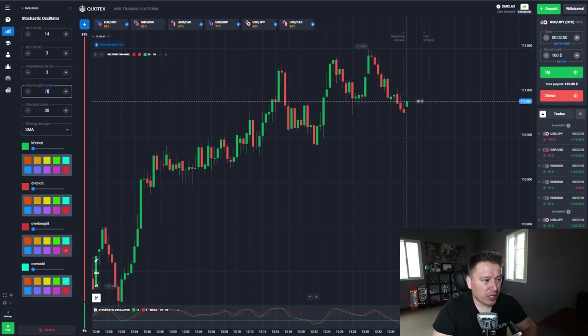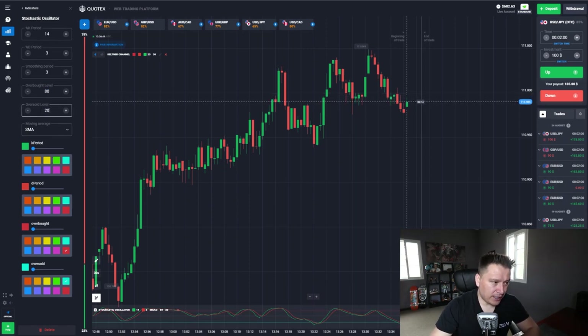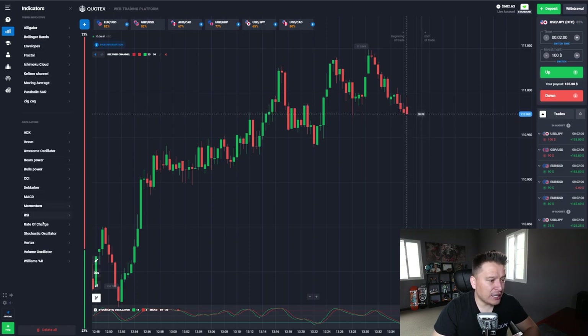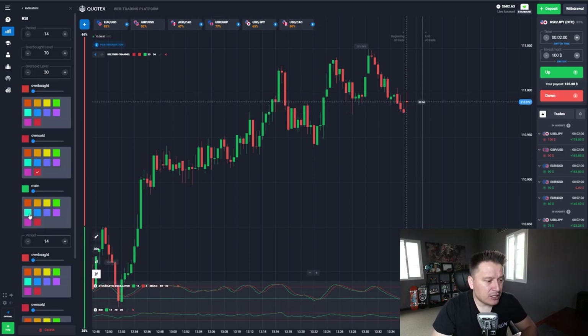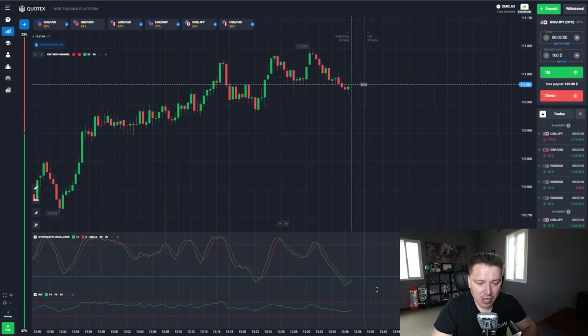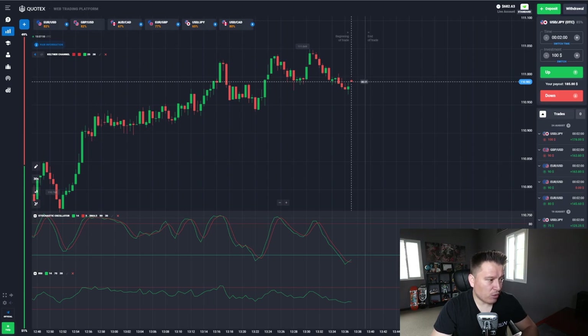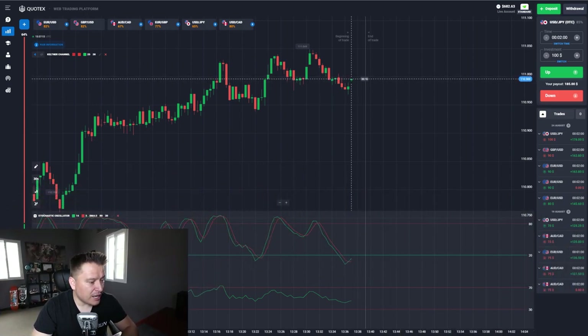In the Stochastic Oscillator settings, we're going to change the overbought level to 80 and the oversold level to 20. Then we're going to go back and select another indicator called RSI — the Relative Strength Index. Once we've selected RSI, we leave it as default and close the settings. You can drag the indicators to resize them so you can view them in a better position.